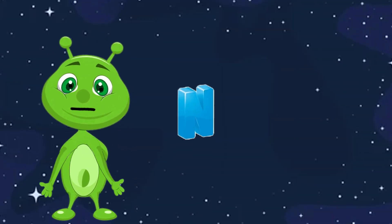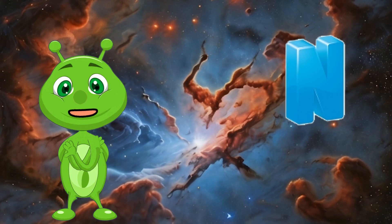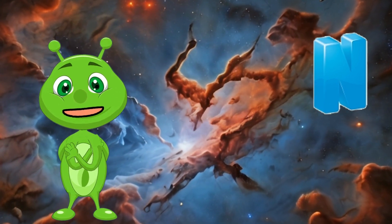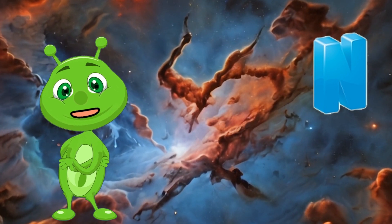N is for Nebula. Nebulas are vast clouds of dust and gas in space. They come in many shapes and sizes and are where new stars are born.